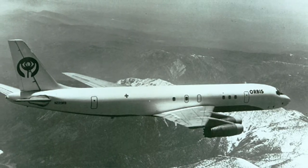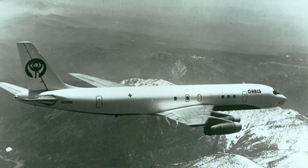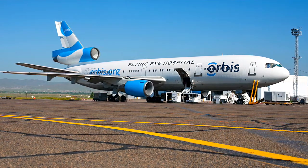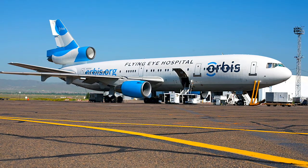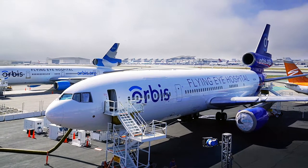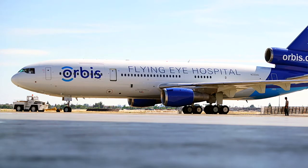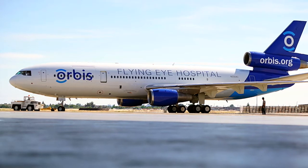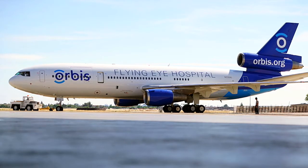Orbis first took flight in 1982 with a DC-8 plane. In 1994, it was upgraded to a DC-10 — a much larger plane that allowed for much more space in the classroom. And then in 2016, we upgraded to the MD-10. The third generation plane that Bruce is now flying all over the world is the third plane Orbis has operated. We only operate one plane at a time. The prior two planes are actually in museums — one is in China, the other is in the United States. Bruce, maybe you can tell us about the history of this specific plane, the third generation MD-10.